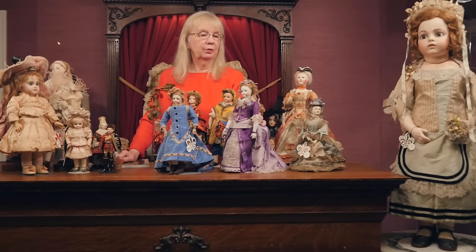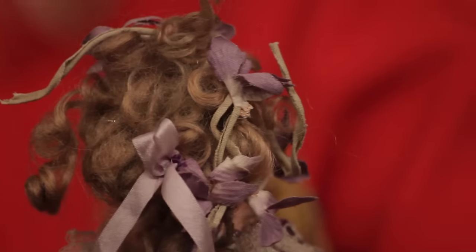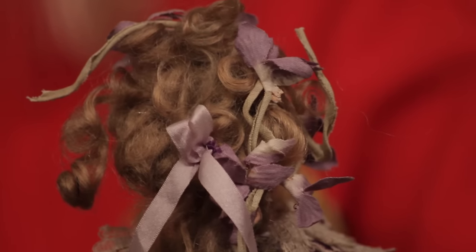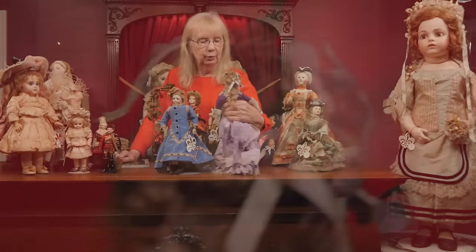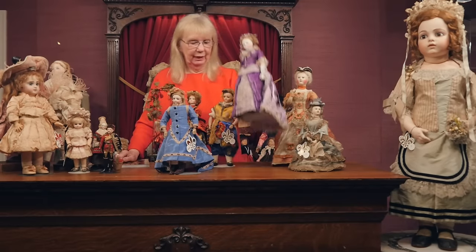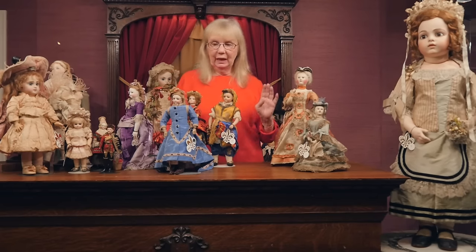I'm going to show you the top of her hair now so you can see how the little silk or velvet woven violets are woven into her hair — beautiful. And I will point out the bisque lower arms, very very special to find.